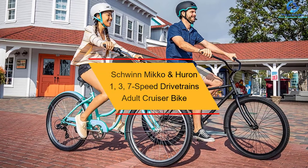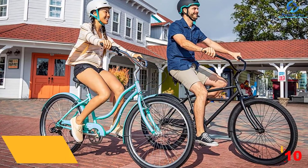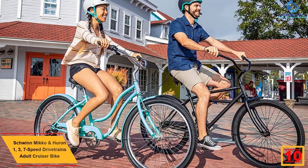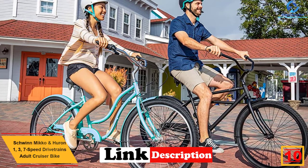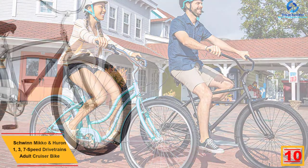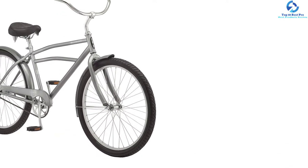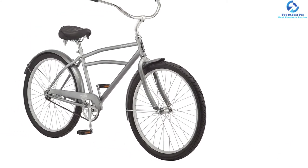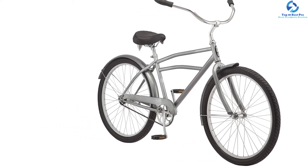Starting at number 10, we have the Schwinn Miko and Huron 1, 3, 7 Speed Drivetrain's Adult Cruiser Bike. This cruiser bike from Schwinn comes with a sturdy and durable steel cruiser fork and frame to offer a retro appearance and comfortable look. This single speed drivetrain bike is easier to maintain and ride. The intuitive coaster linear pulling braking system at the back delivers a confident stopping mechanism whenever any sudden circumstance arises.